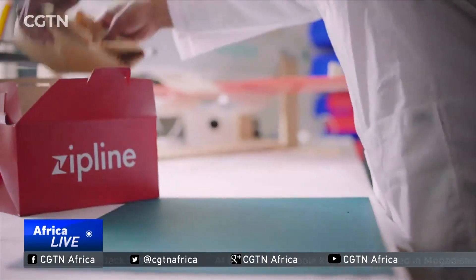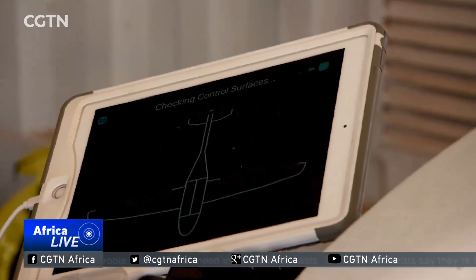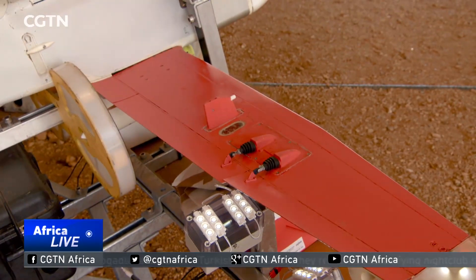The Rwandan government has made it clear that technology has a big role to play in the country's advancement. It's one of the very few countries on the continent that has adopted aviation laws to accommodate drones.